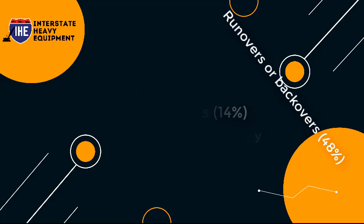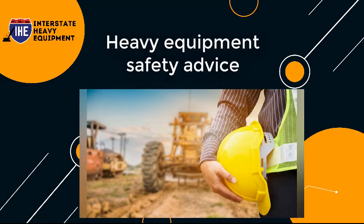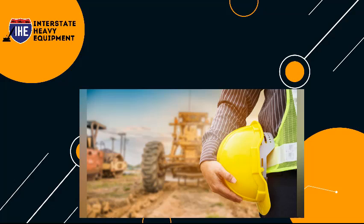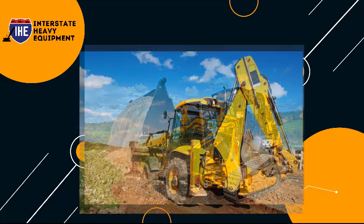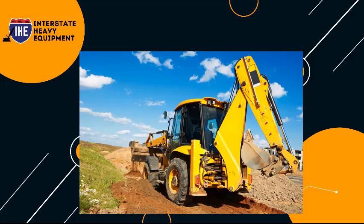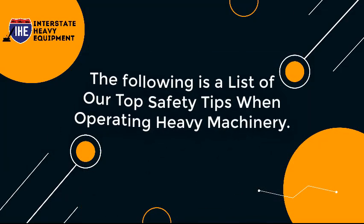Although reviewing heavy equipment safety advice may seem repetitive, as the figures above show, fatalities may and do occur, even among the most experienced equipment users. To keep yourself and your team safe, it's critical to study basic operator rules and instructions on a regular basis. The following is a list of our top safety tips when operating heavy machinery.